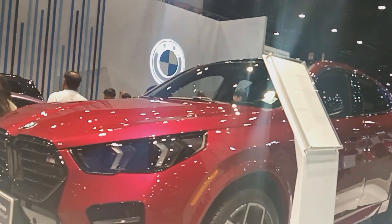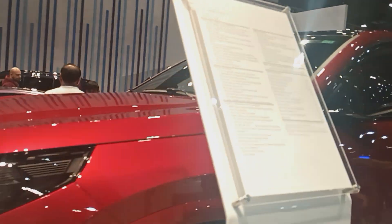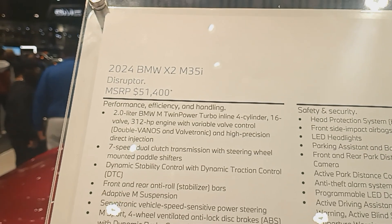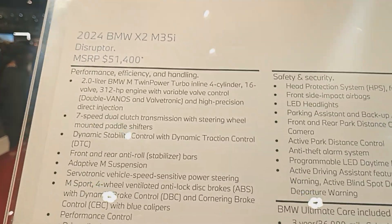Here's another BMW. This is the BMW X2 M35i. MSRP: $51,400.